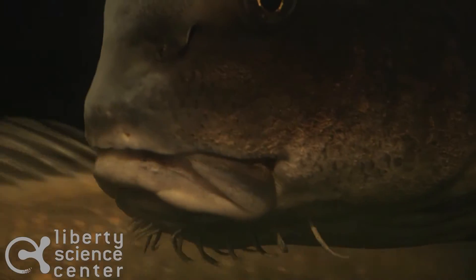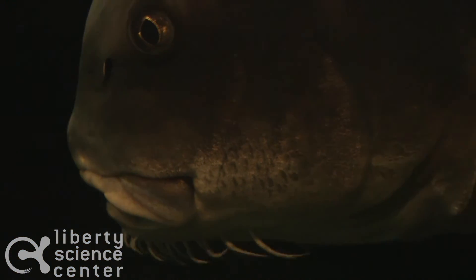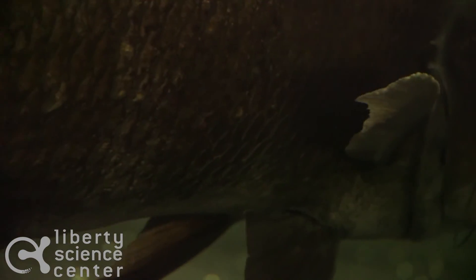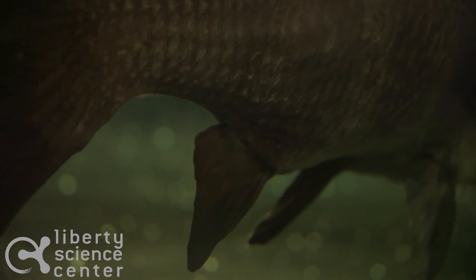One of the most distinct features about our black drum is something that looks like whiskers on their chin. These are actually called barbels, and they act as an extrasensory organ that help the black drum locate any food that might be in the substrate at the bottom of the harbor.